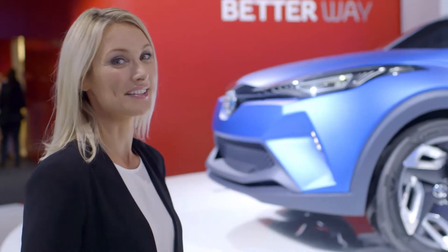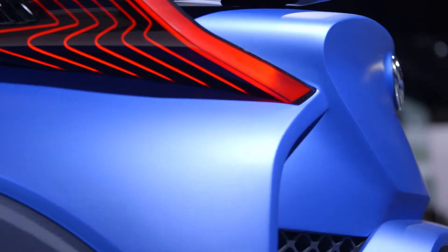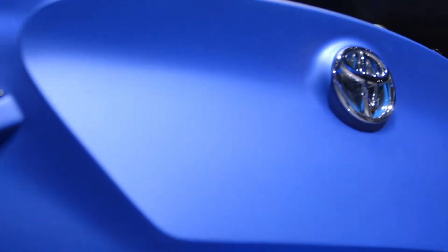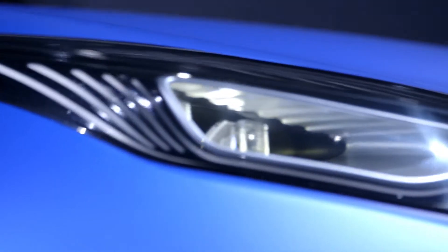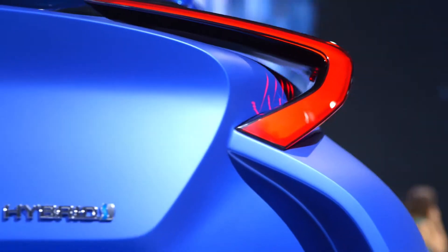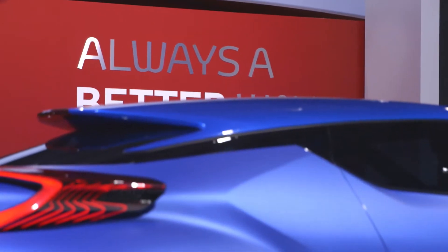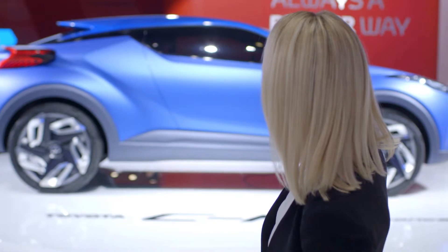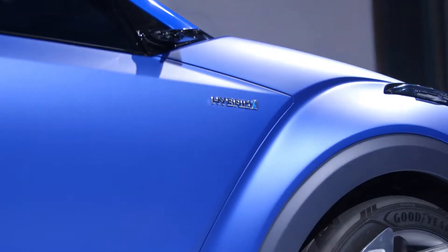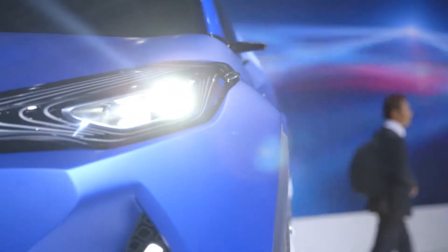Looking at the exterior, there's a lot to love about the CHR concept. It's been given a touch of glamour with its striking diamond architecture styling, which is inspired by a precision-cut gemstone and even hints at a future style direction for Toyota. It's the super sleek coupe-style roofline that makes the CHR concept so pleasing on the eye. The gloss paint on the roof contrasts with the anodized body, making this car truly mesmerizing as it cuts through light.